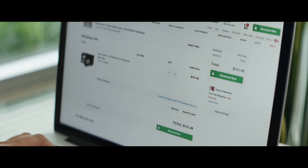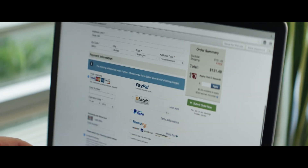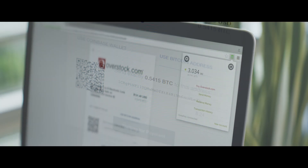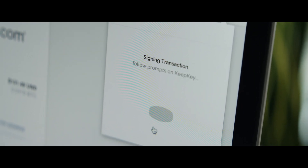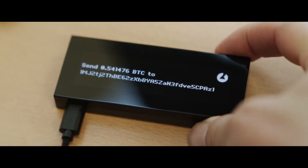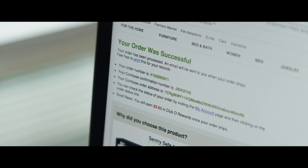Let's say I want to buy a safe on overstock.com. I go to their website, I find the safe that I want, put it into my shopping cart, go through the checkout process, and one of the options there is to use Bitcoins. When I click on that button, the KeepKey software pops up on your browser and it automatically populates the details of the transaction — the address that it's going to and the amount. Your KeepKey is going to ask for your PIN to make sure it's really you. You confirm the transaction on the device and it automatically sends the signed transaction back to the Chrome extension, which automatically broadcasts the transaction to the Bitcoin network. And a week later your safe shows up.